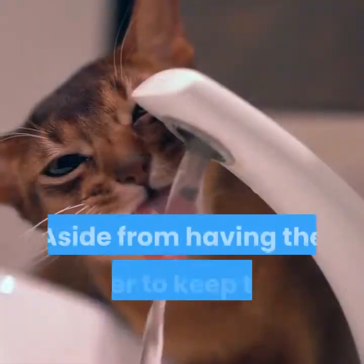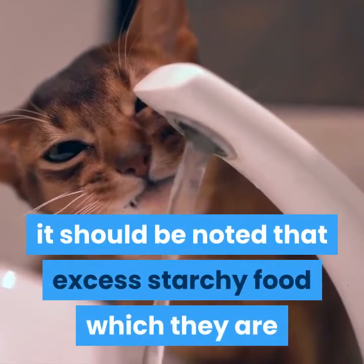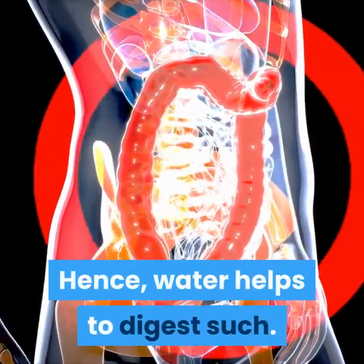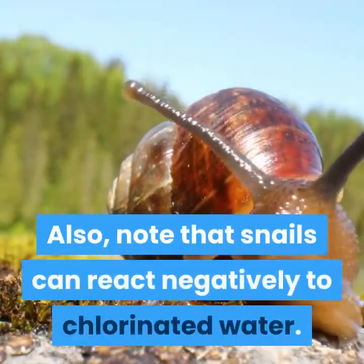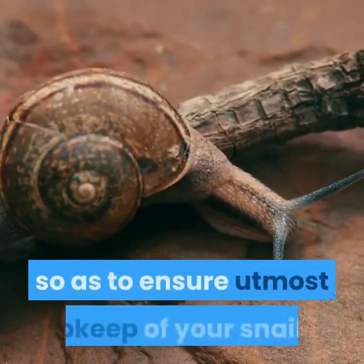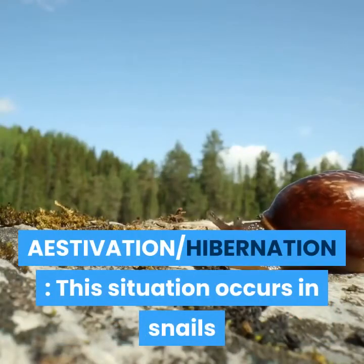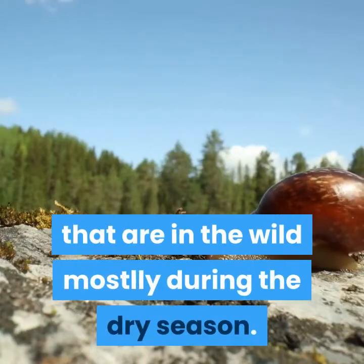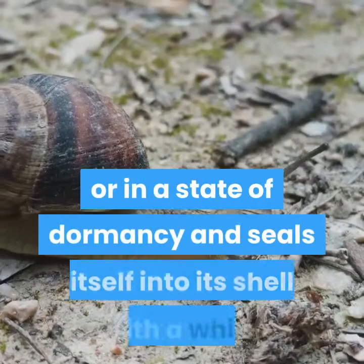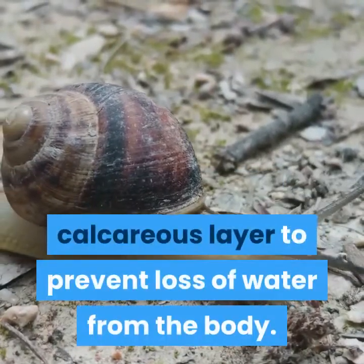Importance of water: aside from having water to keep their humidity right, it should be noted that excess starchy food which they are unable to digest gets stuck in their guts, and water helps to digest such. Note that snails can react negatively to chlorinated water — ensure that you use only clean water. Aestivation/hibernation: this situation occurs in snails in the wild mostly during the dry season. It is the state where the snail becomes inactive, hibernates, or enters a state of dormancy and seals itself into its shell with a white calcareous layer to prevent loss of water from the body.